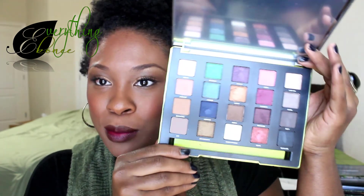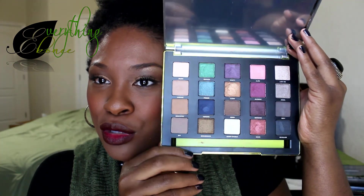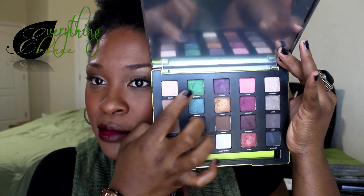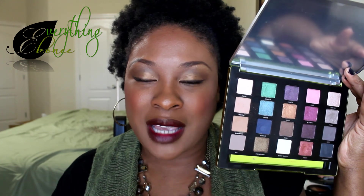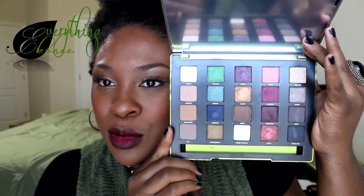This is the Vice 3 palette if you have not seen it, and the colors are absolutely gorgeous. All of these purple and pink shades are gorgeous. This deep blue shade would look so pretty as an outer V color with like a jean outfit. I'm thinking about doing like a two-toned denim look — dark denim pants, lighter denim shirt — and then just putting this deep blue in my outer V with a neutral eye. It's going to be so pretty. Some gorgeous colors in this palette; I highly recommend it.